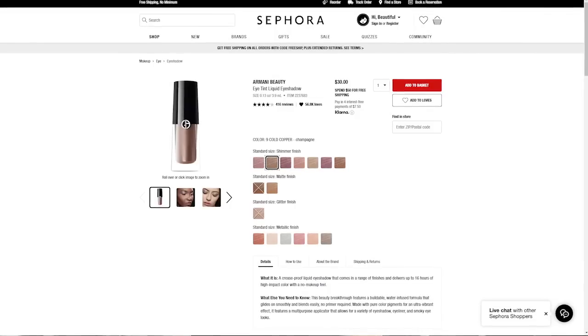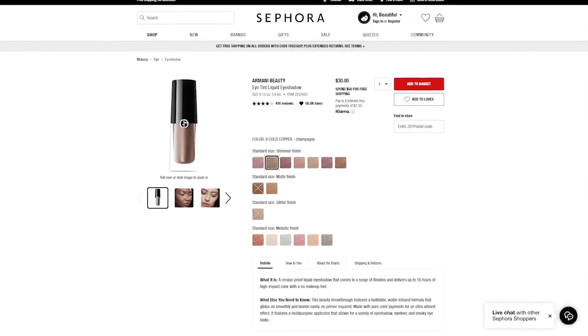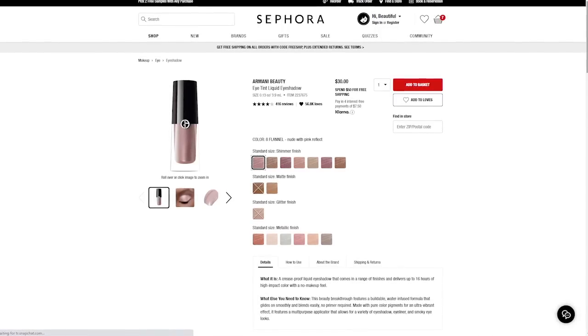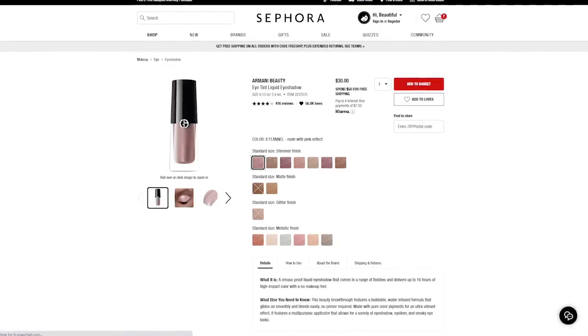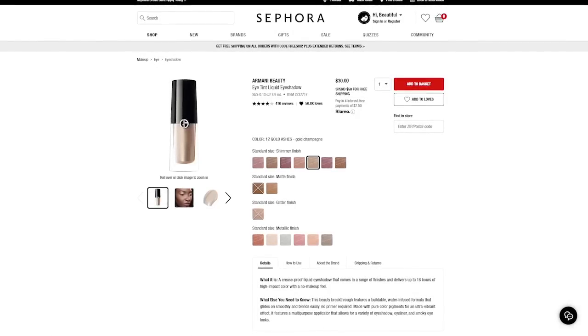The next product I have on the list is the Armani Eye Tints. I would get two shades — they retail for $30 each. I'd get shade number 8, which is Flannel, and shade number 12, which is Gold Ashes. I really like this liquid eyeshadow because it's so light and you can blend it out to be really sheer. It's not heavy or thick, and the shimmer is so fine, which makes it great for more textured eyelids.